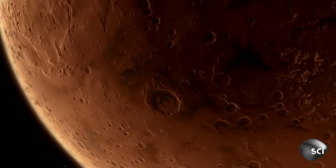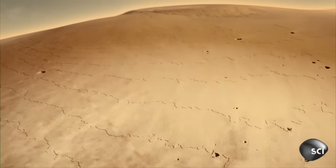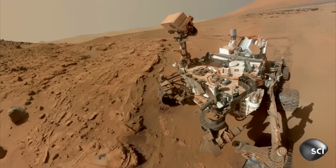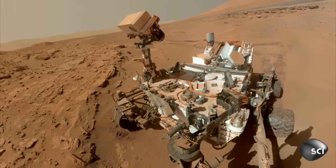Before NASA launches a manned mission, they must confirm that Mars is habitable for humans. So they've sent a scouting party: the Mars Curiosity rover.